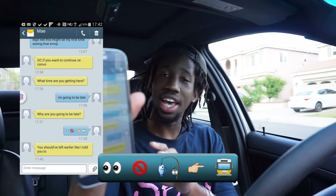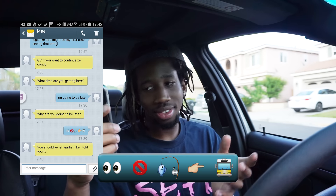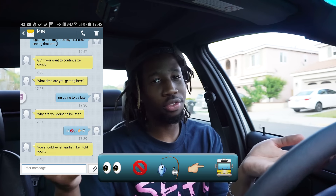This is crazy. Check this out. I just sent this text — it has 100% emojis and it's meant to say, 'I didn't catch the bus.'